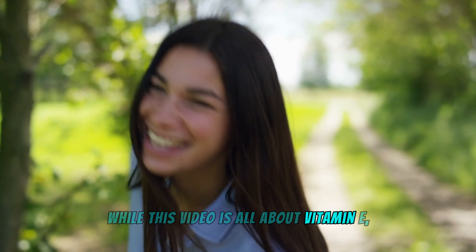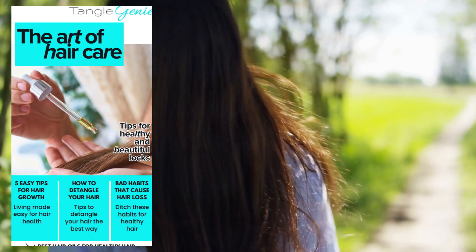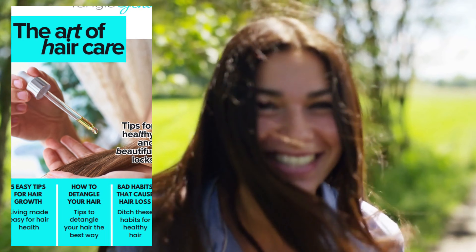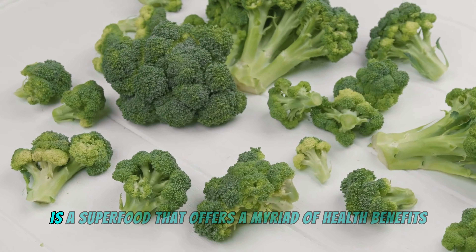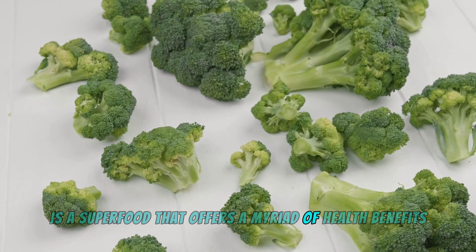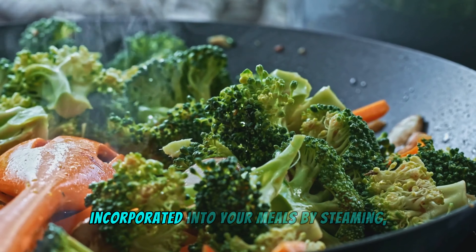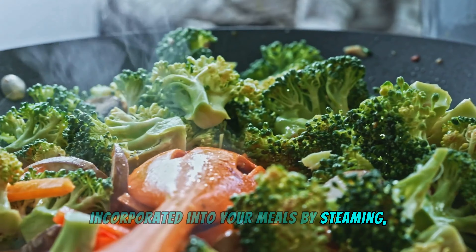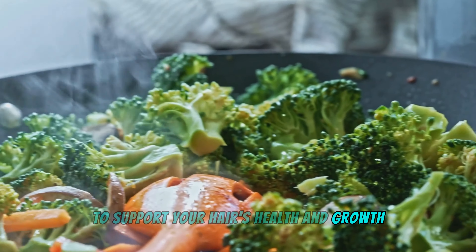While this video is all about vitamin E, your hair also needs more than just that. Get your free guide with all the nutrients and foods your hair desperately needs — link in the description below. Broccoli is a superfood that offers a myriad of health benefits, including a good dose of vitamin E. Incorporate it into your meals by steaming, roasting, or adding it to a stir-fry to support your hair's health and growth.